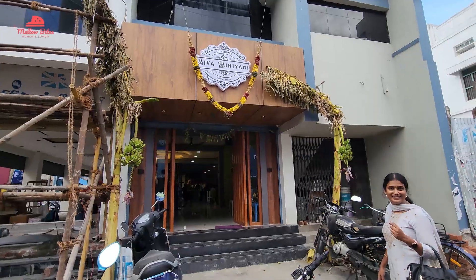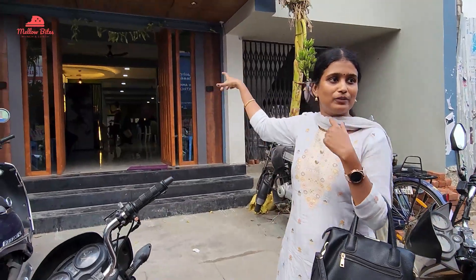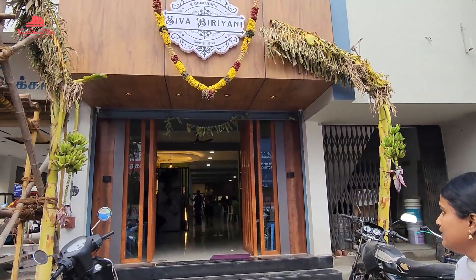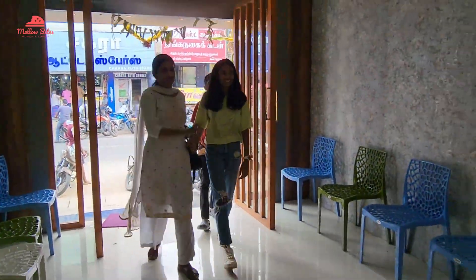Hi foodies! Welcome to Mellow Bites. Biryani is an emotion for all foodies, and imagine when your bestie takes you to the best place for biryani in Dindikal. Interesting, isn't it? Let's get straight into the video.